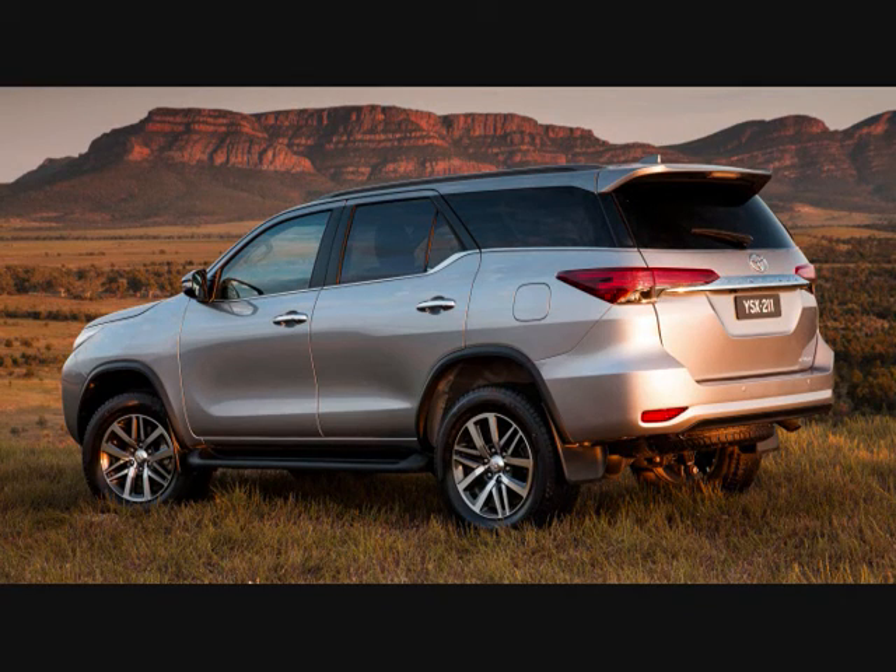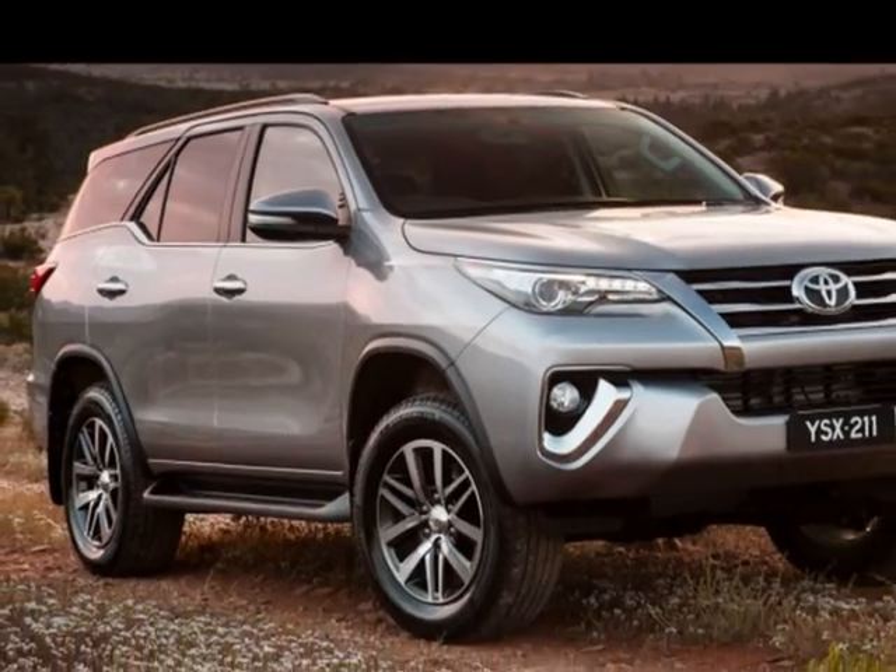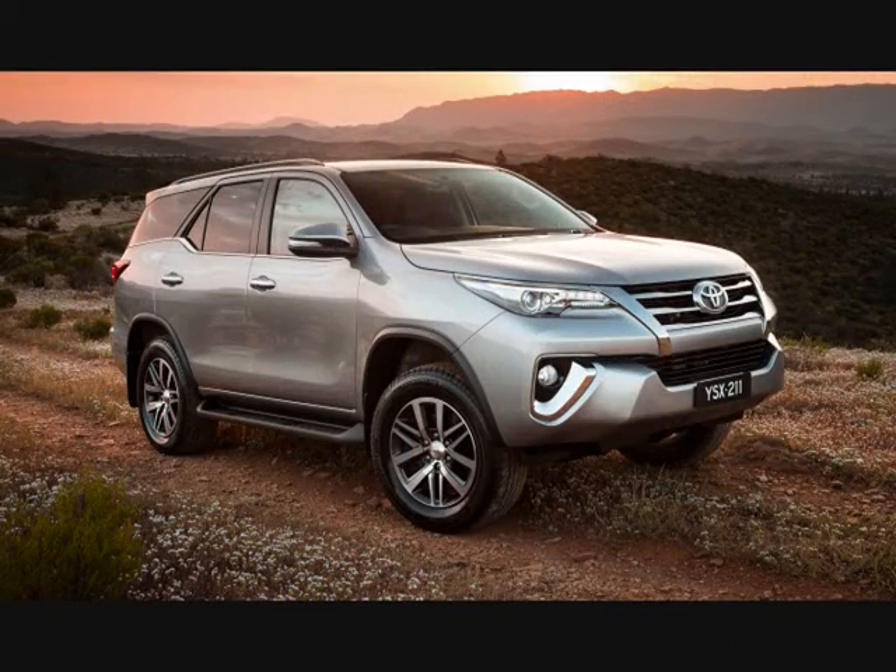The 2016 Toyota Fortuner has been awarded a 5-star rating in the latest round of testing conducted by the Australasia New Car Assessment Program, NCAP.